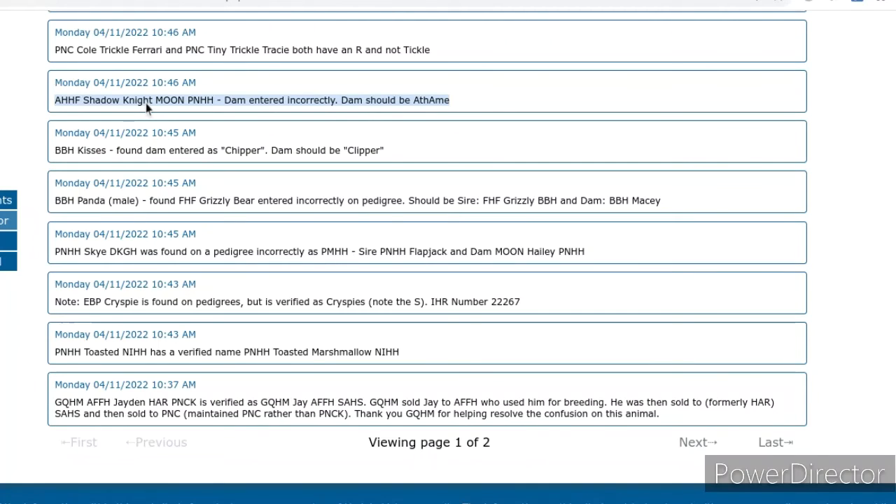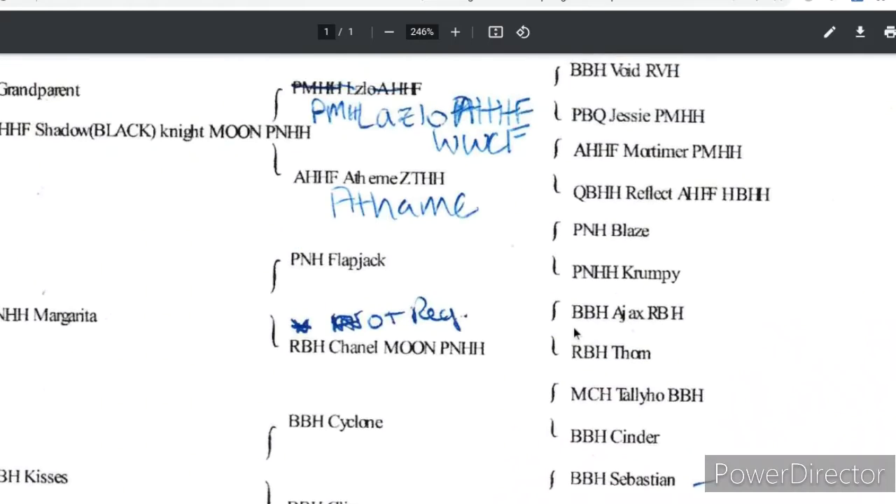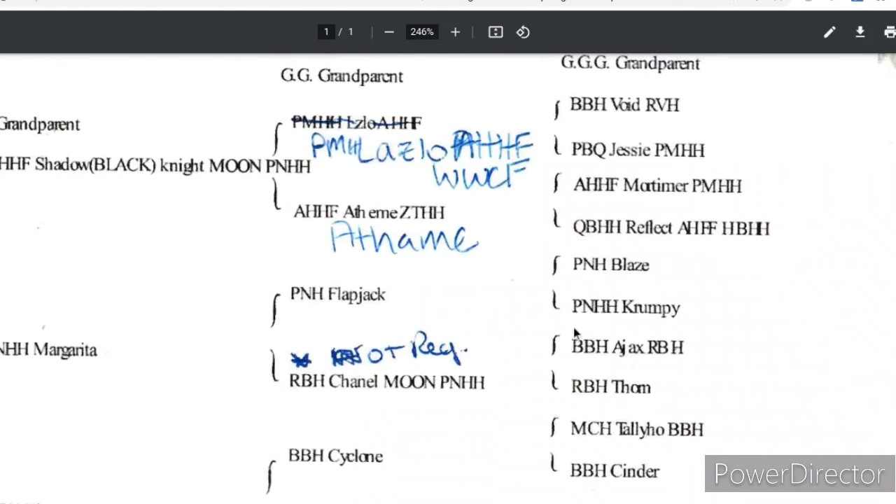I highly recommend HedgyList. It's an invaluable resource and I started using it whenever I first became a breeder and bought my first hedgehog. We could not research as much information on the hedgehogs in my herd without it.